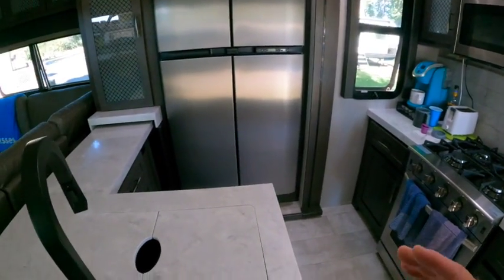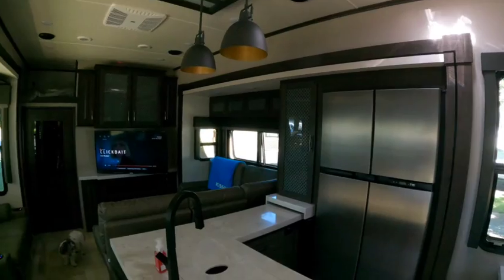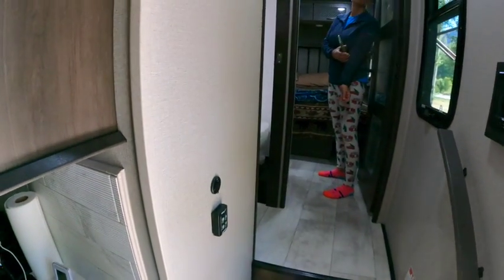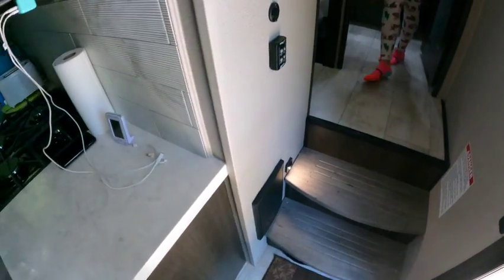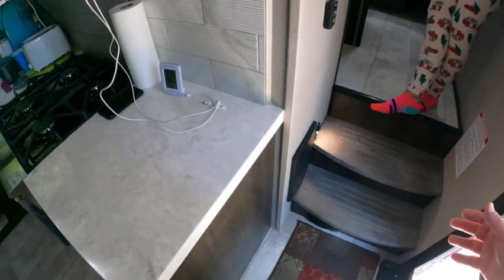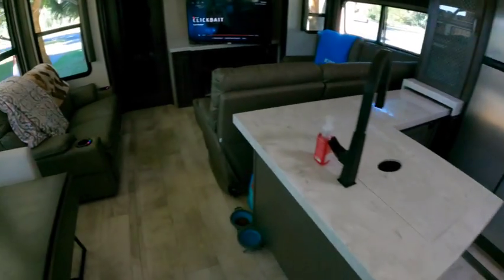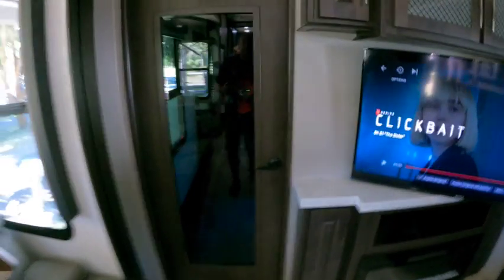The fridge is double the size of what we had in our old RV — no complaints there. For lighting, there seems like there'd be more switches. There's one under here for the main lights, one right as you walk in the door that turns on a small ceiling light so you can see at night, and the stair light is motion-activated. Other than that, the only way to operate the lights is through the control panel or the app on your phone. The app works great but takes about 20 to 30 seconds to connect.